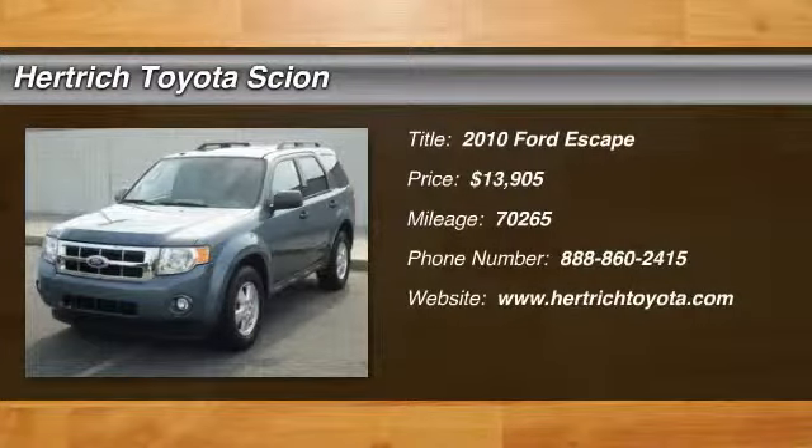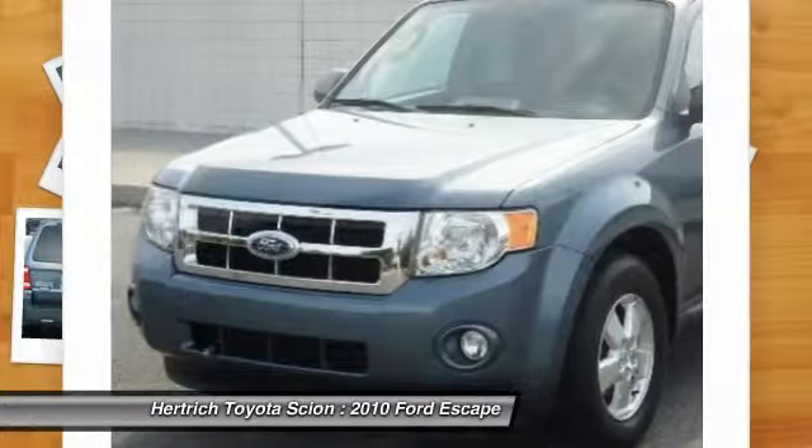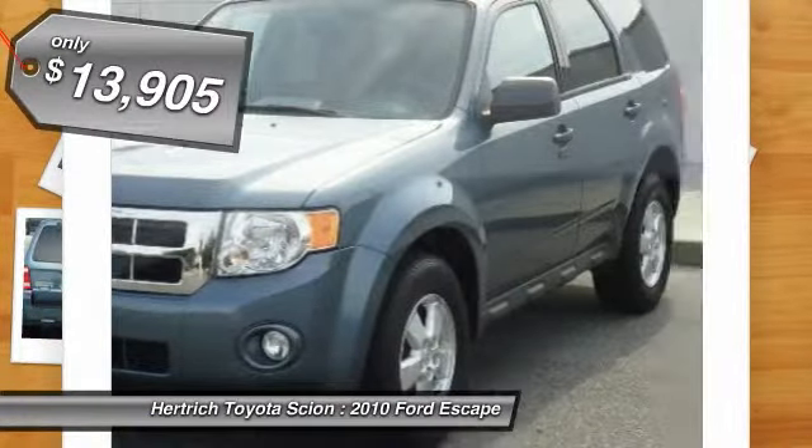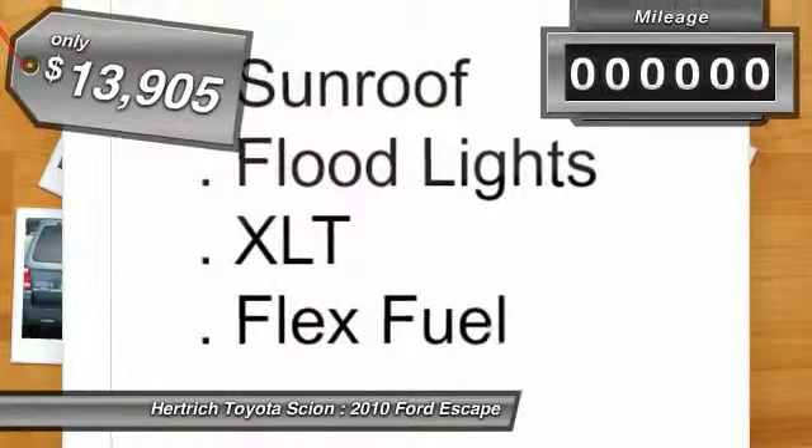Check out this gently used 2010 Ford Escape we recently got in. Off-road or on the street, this Escape XLT handles with confidence. You can finally stop searching — you've found the one you've been looking for.